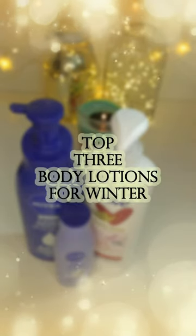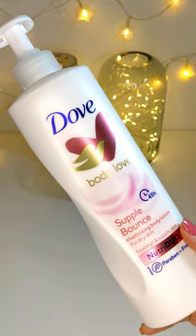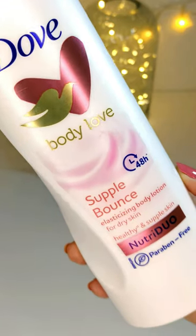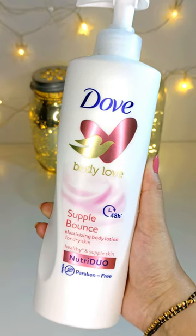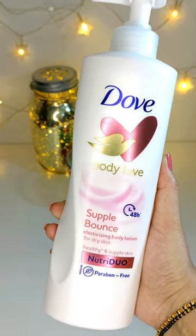As winter approaches, I have three fantastic body lotions that are perfect for the opening season. Number 1: Dove Supple Bounce Body Lotion. This paraben-free formula not only offers excellent moisturization, but also carries a gentle soothing aroma. It leaves your skin feeling soft and supple.